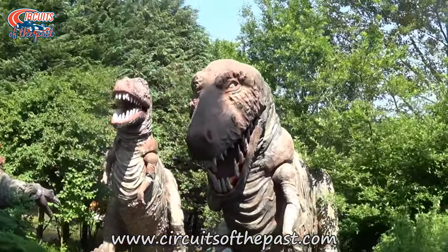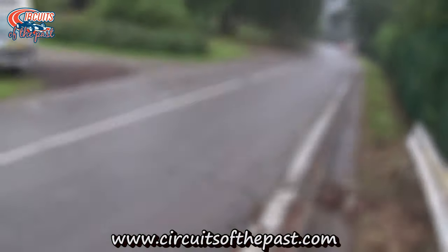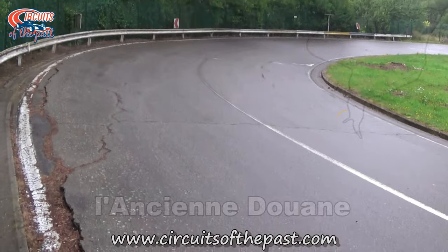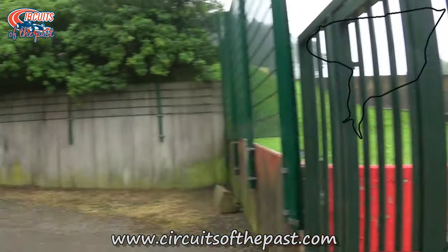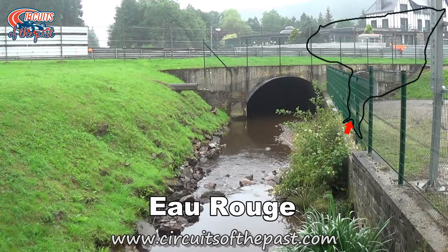No, no, no, no, no Herman — not that far. Let's go back to the years before 1939. Then the Spa-Francorchamps circuit went uphill here through the L'Ancien-Douin hairpin. The left-hander that led to the hairpin was named after the brook it crossed — the Eau Rouge.